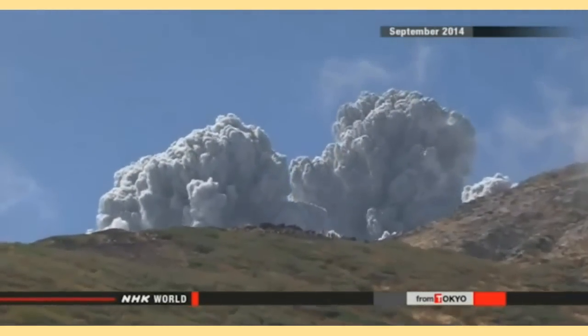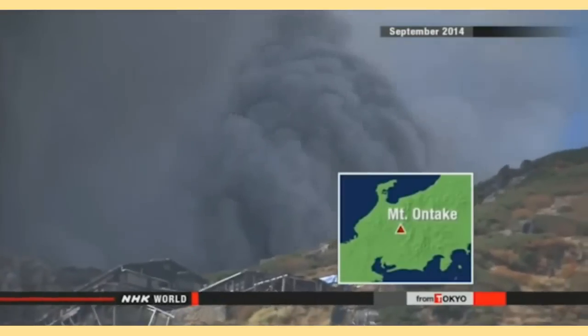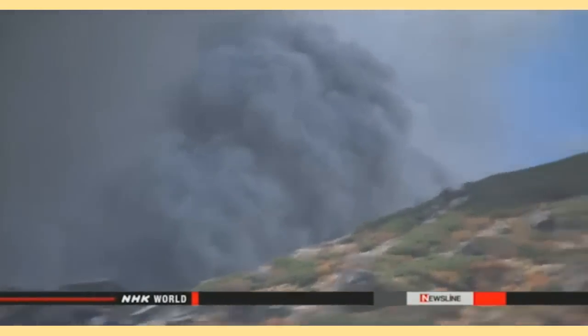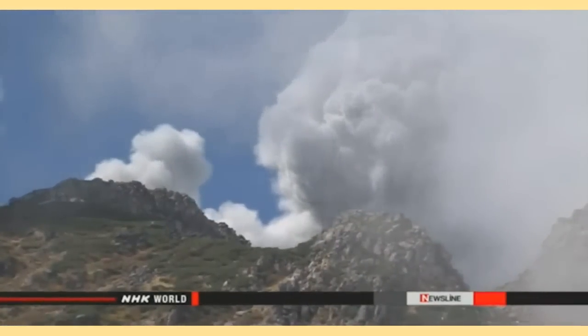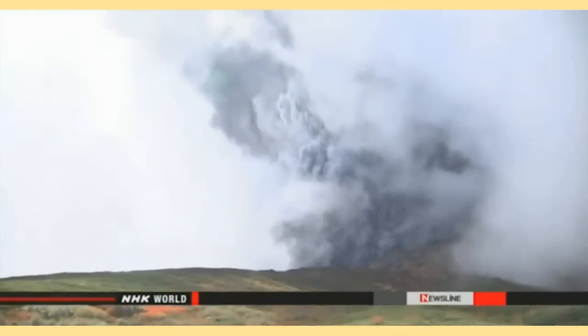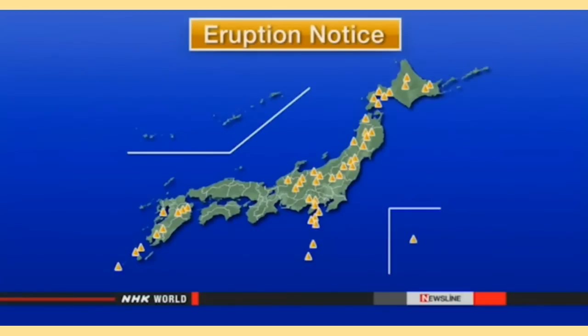Officials were prompted to act by the deadly outburst last September on Mount Ontake in central Japan. The mountain erupted without warning, killing 58 people and leaving five others missing. There are 110 active volcanoes in the country. The new system covers 47 that are under constant surveillance.